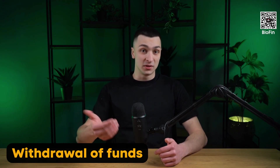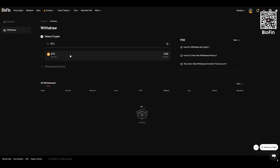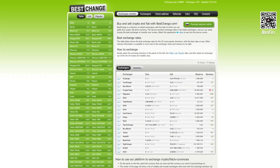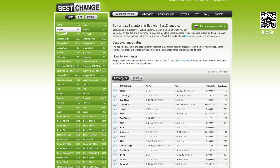Now let's cover how to withdraw funds. The first method: sending crypto to another exchange or wallet. Go to the wallet or assets section and click withdraw. Enter the recipient's address, select the network and the amount. Confirm the operation using 2FA and the verification code sent to your email. Always double-check the address and network — this is crucial to avoid losing funds. The second method is via an online exchanger. Head over to the familiar BestChange platform — it's just like the deposit process, but in reverse.